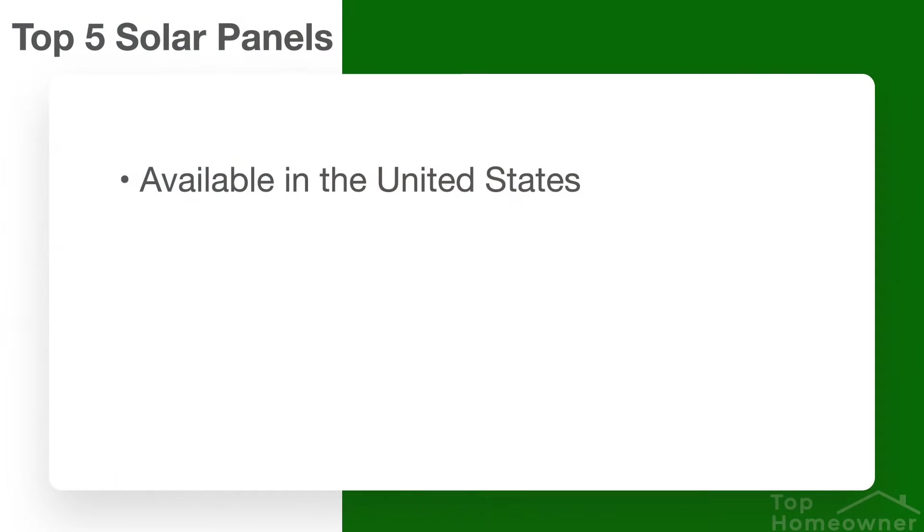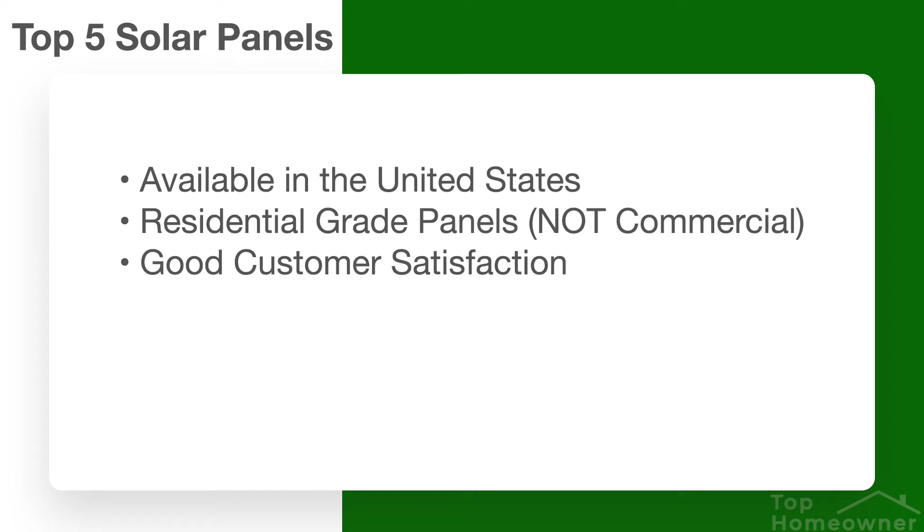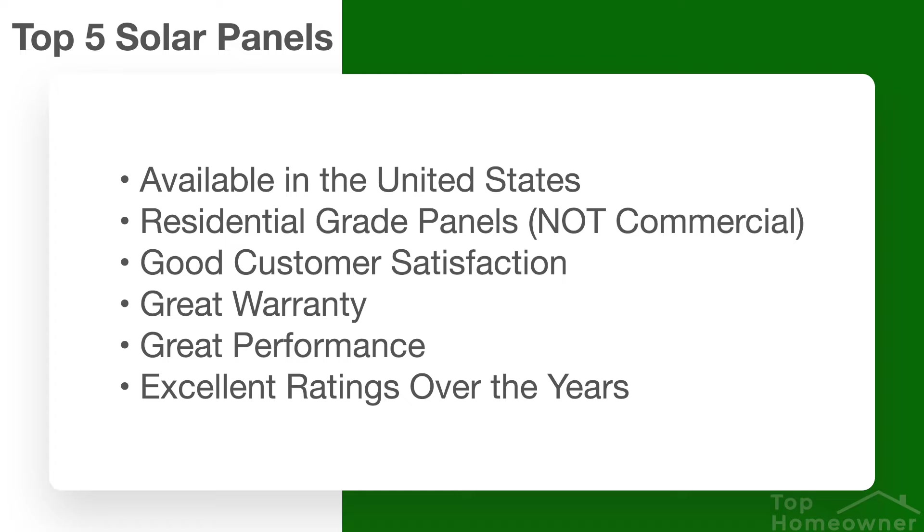One of the biggest factors was the panels had to be available in the United States, either manufactured in the United States or able to be imported into the United States. It was also important to look at residential grade solar panels and not commercial solar panels. Customer satisfaction had to be high, the warranty has to be some of the best if not the best available. Same with performance — it either has to be the best or close to it.